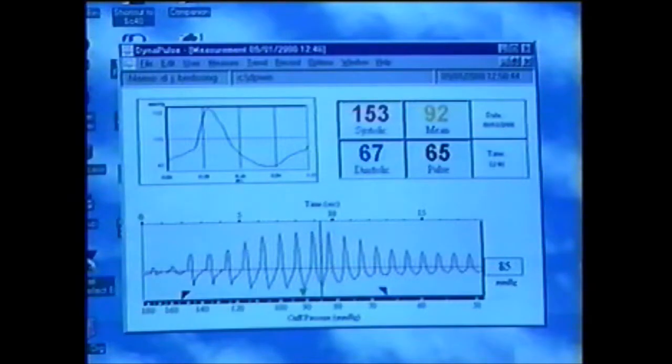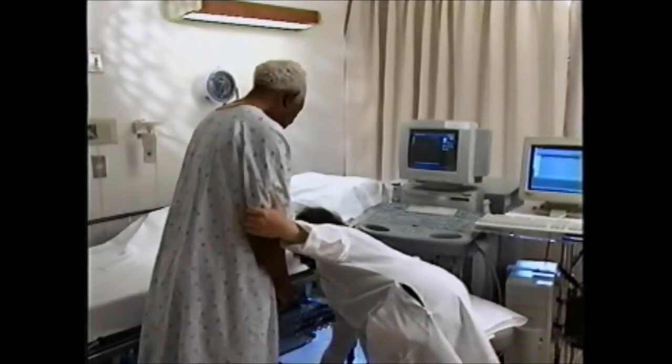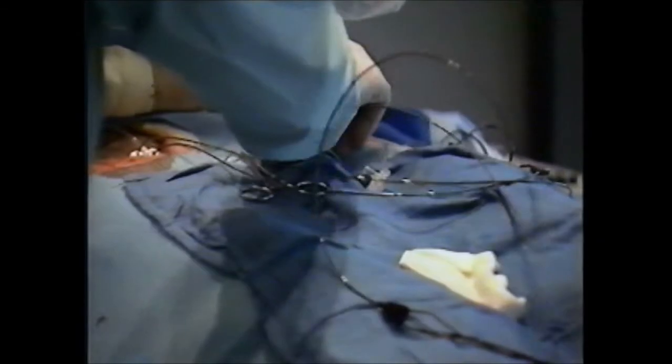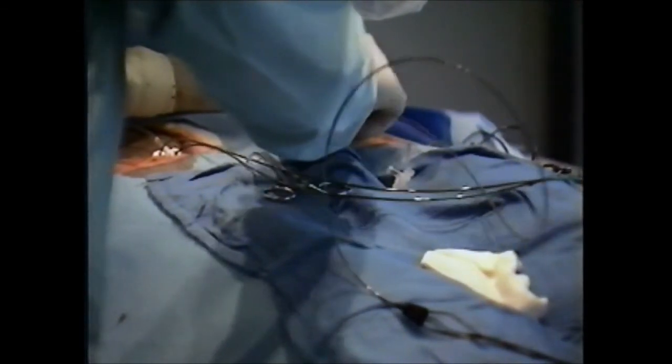I think it would make most physicians feel more comfortable in using medications as an outpatient. Until recently, comprehensive functional assessments like these were only available using expensive equipment usually found in hospital cardiac care units, or through risky invasive procedures such as cardiac catheterization.